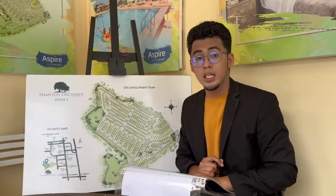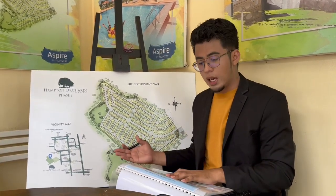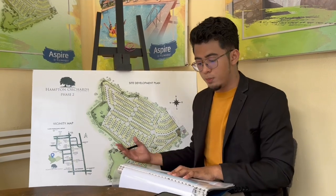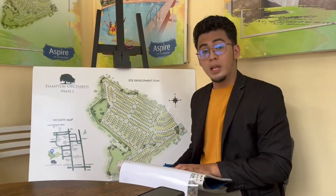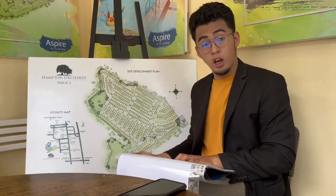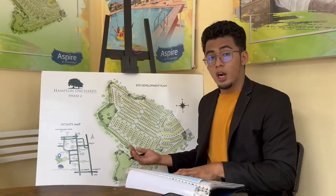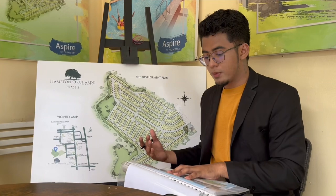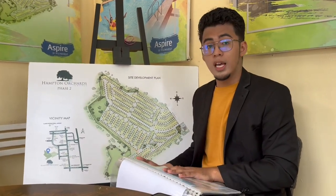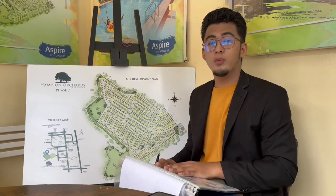May mga available pa po tayong inner lots and corner lots. Yung mga features po natin dito is may sariling clubhouse, adult pool and kiddie pool, pool deck, picnic area, children's playground, multi-purpose court, hall, gazebo, mango orchard, pocket parks, and isang dale view ng Mount Arayat and Sierra Madre. Yung key theater ay tapos na at bukas na. At magkakaroon pa po tayo ng outdoor gym dito sa Hampton Orchard.